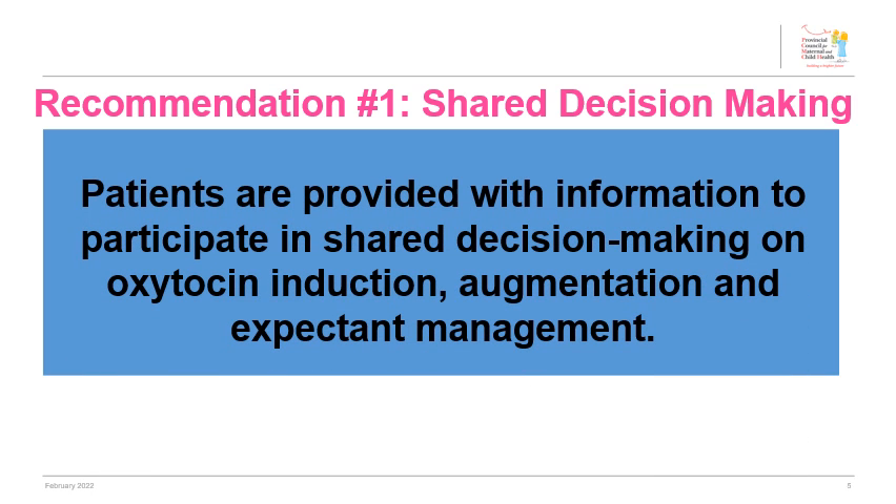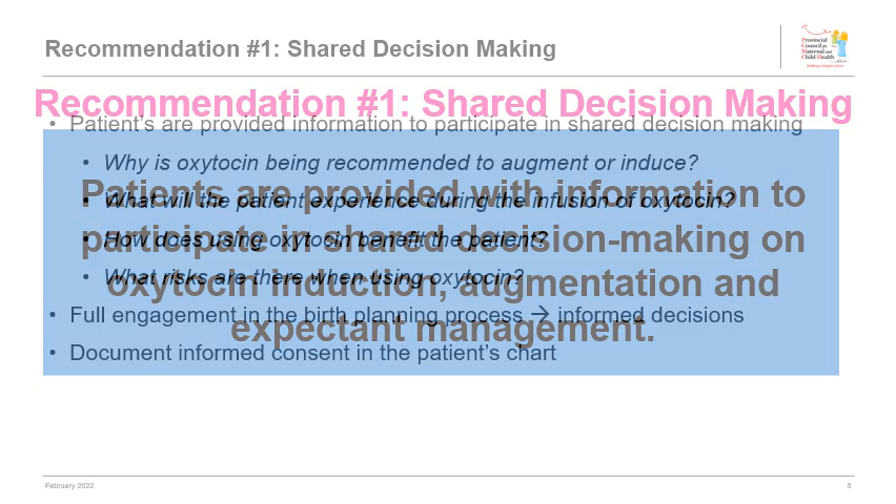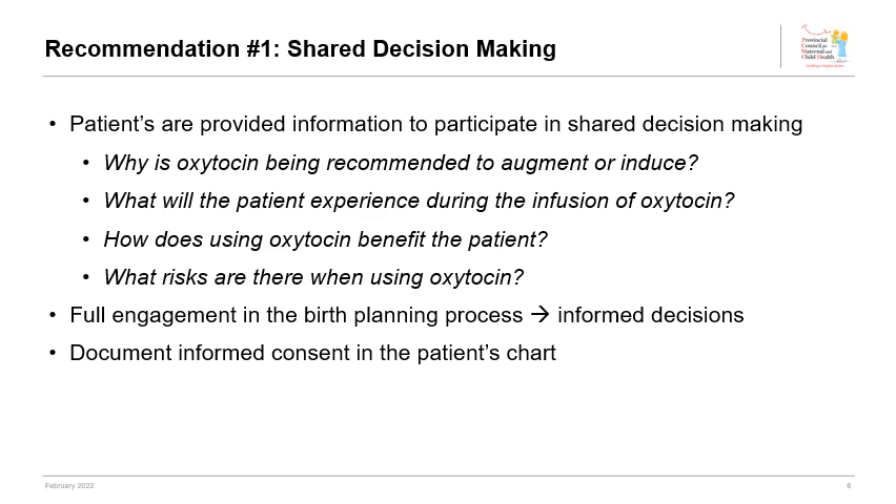Patients are provided with information to participate in shared decision making on oxytocin induction, augmentation, and expectant management. The primary healthcare provider should fully engage with the patient to ensure they are making an informed decision and consent to the birthing plan to include oxytocin. Reviewing the questions listed on this slide can support this conversation.